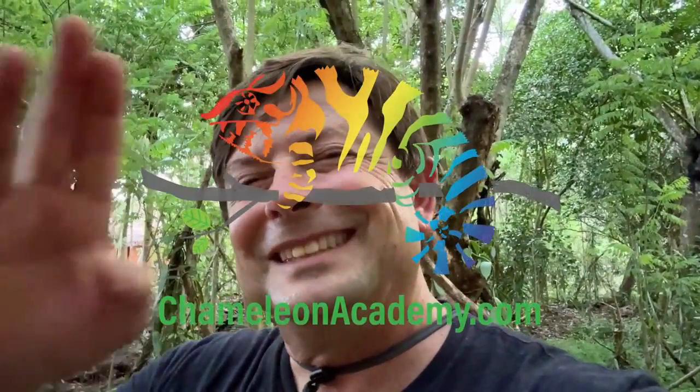This has been a wonderful day and I am so glad I was able to see both a hatching and an egg laying. This is Bill Strand signing off. See you later.